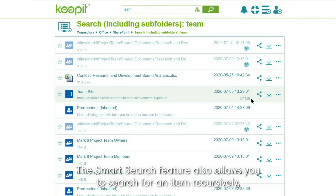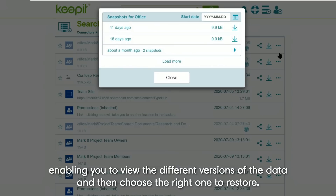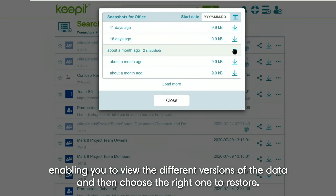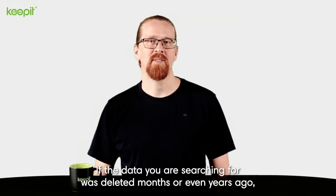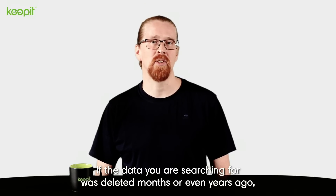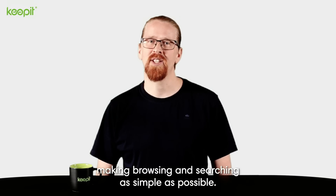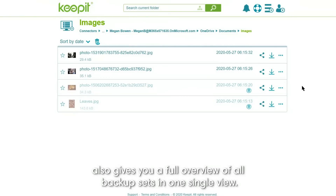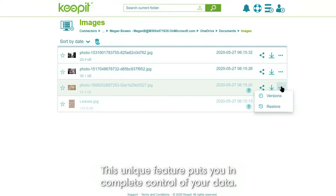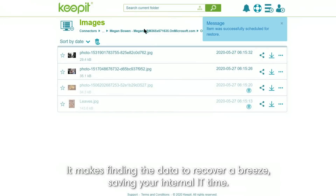The Smart Search feature also allows you to search for an item recursively throughout all subfolders as well as across time, enabling you to view the different versions of the data and then choose the right one to restore. The Universal Restore View, an industry first, is something that we're very proud to have developed. If the data you're searching for was deleted months or even years ago, you can enable the Universal Restore View and search across all historical datasets, making browsing and searching as simple as possible. Navigating with the Universal Restore View also gives you a full overview of all backup sets in one single view. This unique feature puts you in complete control of your data, making finding the data to recover a breeze and saving your internal IT time.